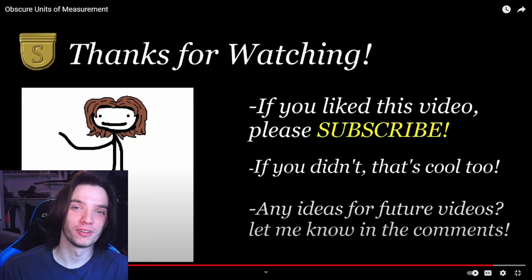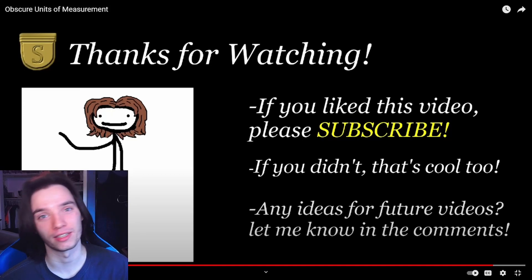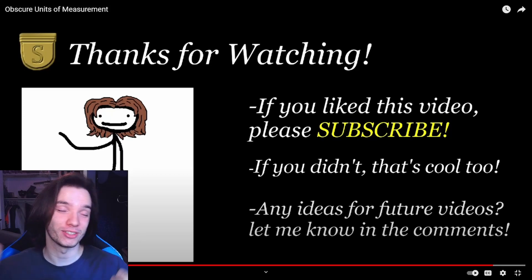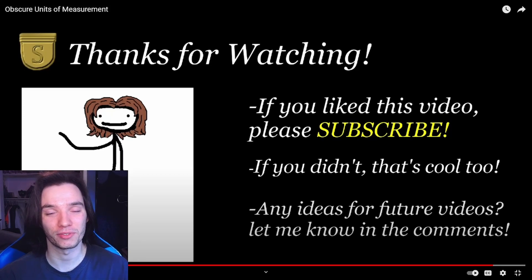I'm traumatized again, Sam. Not really — this is still not the most traumatizing thing Sam has made. That was 'Obscure Units of Measurement' by Sam O'Nella. I've got nothing else to say — what do you even say after 'Ragu today, Ragu tomorrow'? I hope you guys enjoyed, remember to hit that like button and subscribe for more, and I will see you guys in the next video. Peace.